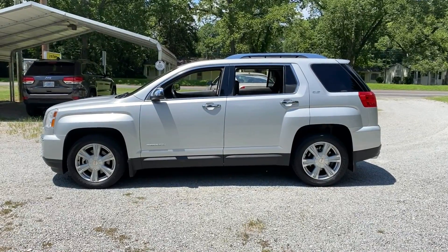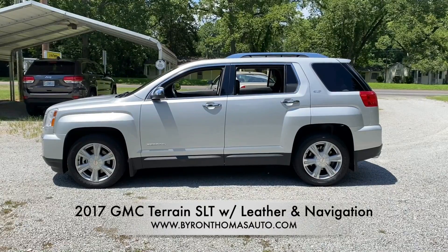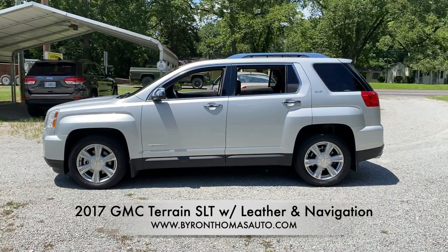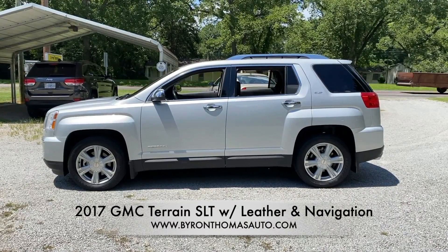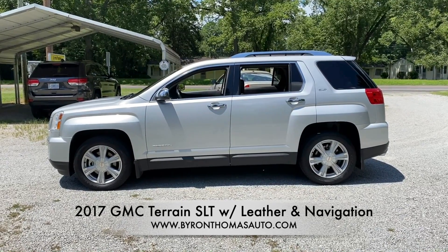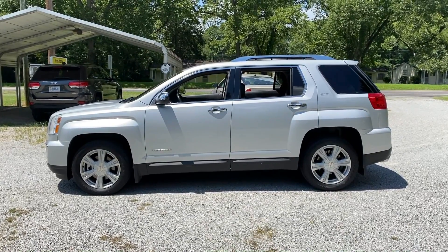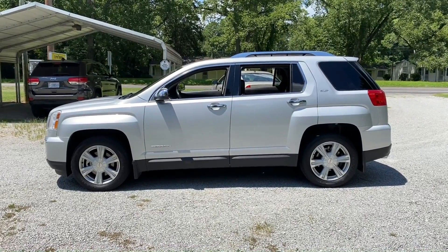Good afternoon everyone. This is Byron Thomas Auto Sales, just bringing you another quick video walkthrough of a 2017 GMC Terrain that we've just added to our inventory this week. This model has 91,000 miles on it. This is the SLT, so it's got quite a few extra options on it which we'll point out throughout this video.